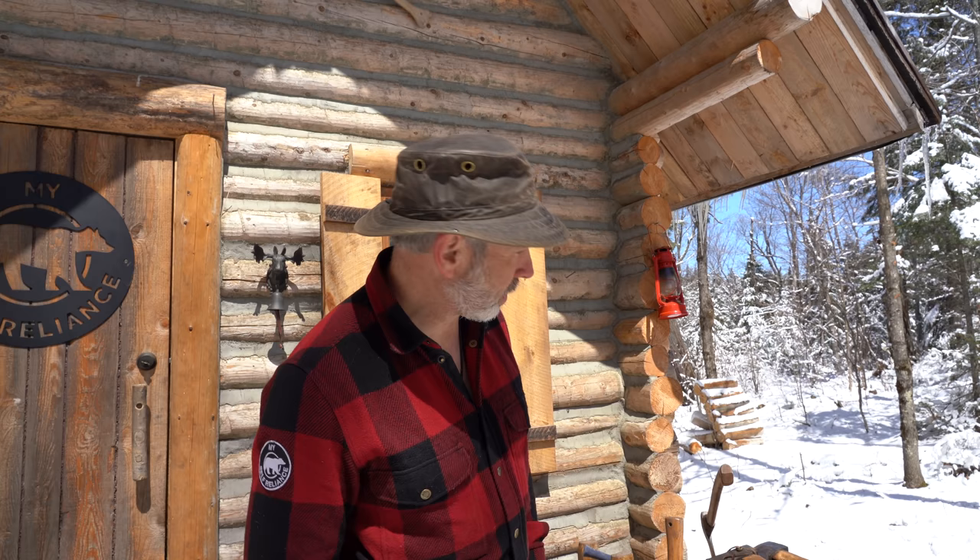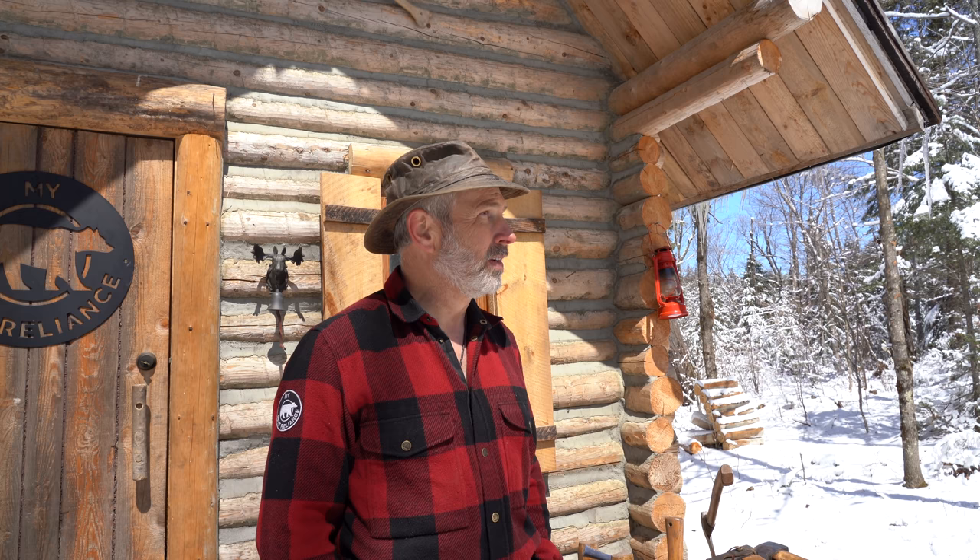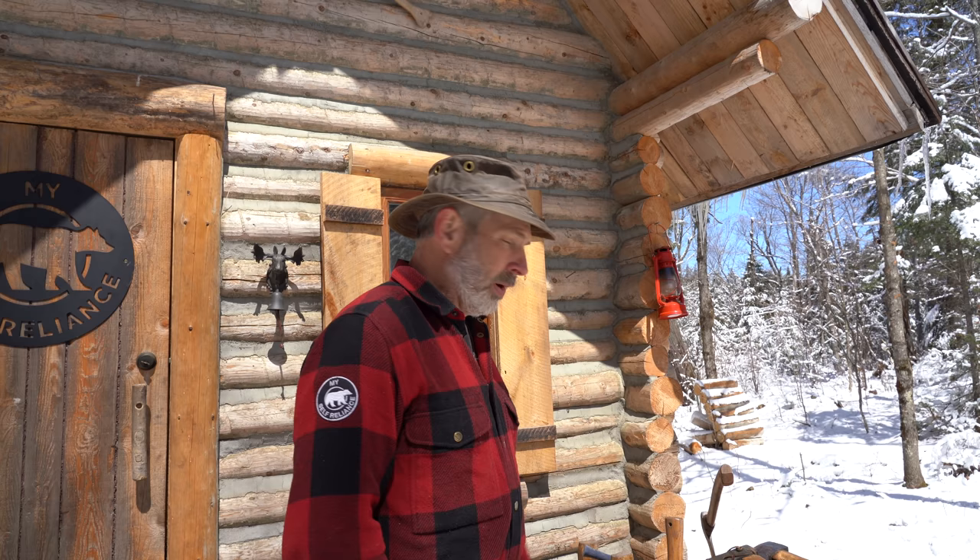Hey everybody, welcome back to the cabin. As you can see by all the snow behind me, winter has returned. It's Earth Day today, actually April 22nd, so happy Earth Day. This was a little unexpected, but it's been below freezing — well below freezing — and below seasonal for the last week or so. The forecast is calling for it to warm up again in the next couple of days, getting closer to seasonal.